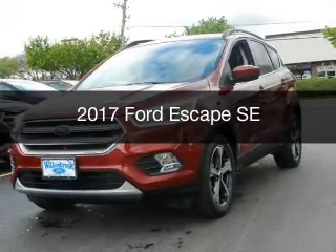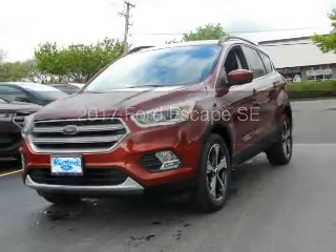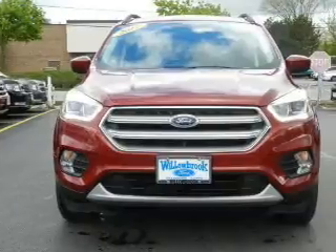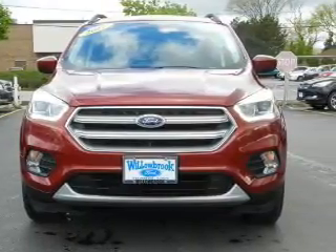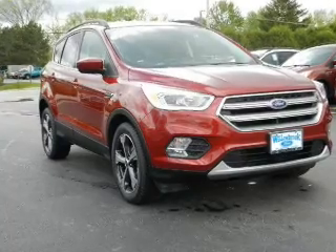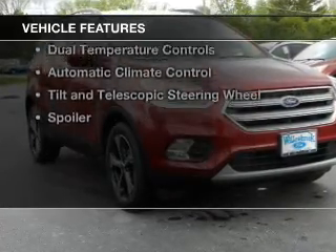This is a new 2017 Ford Escape. It's powered by front wheel drive, a 1.5 liter four-cylinder engine, and a six-speed automatic transmission.